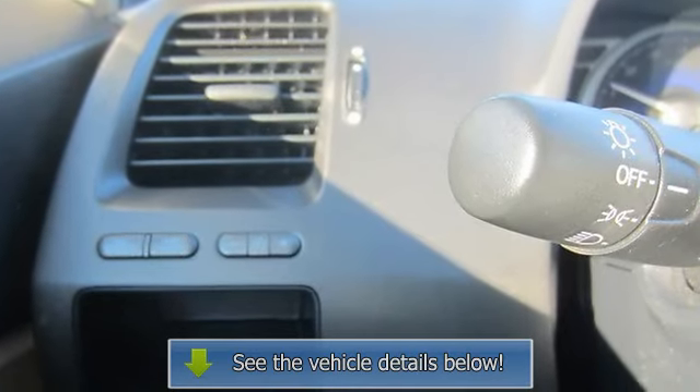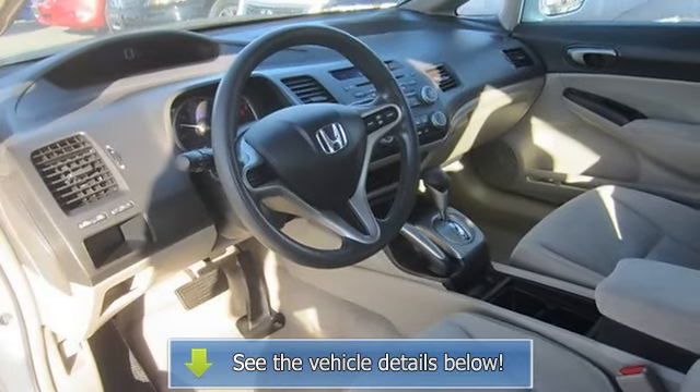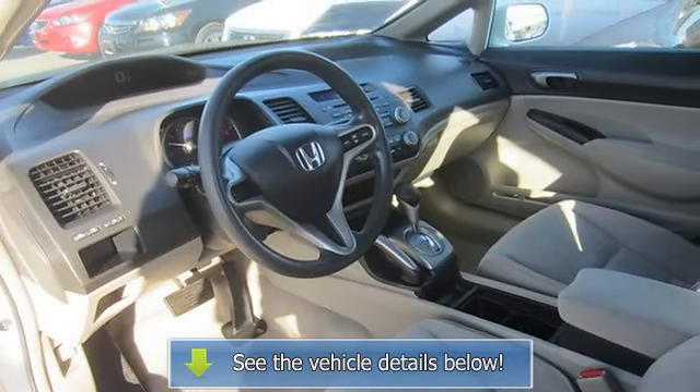Driver vanity mirror, passenger vanity mirror, front reading lamps, anti-lock brake system, daytime running lights, passenger airbag.